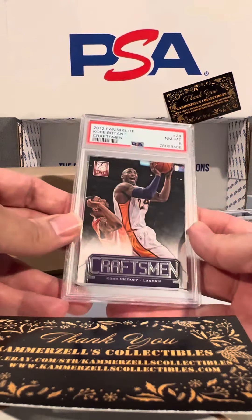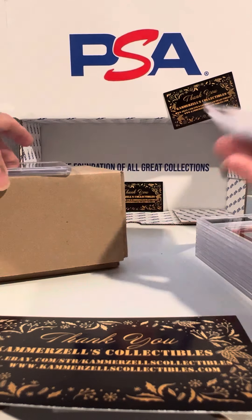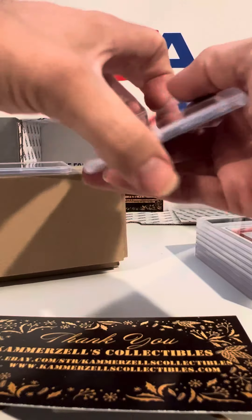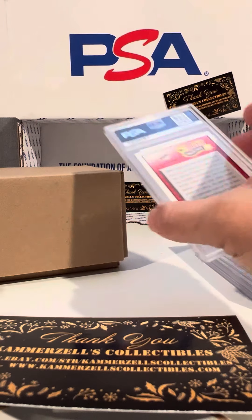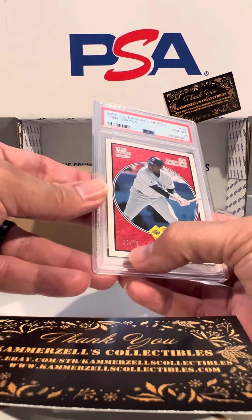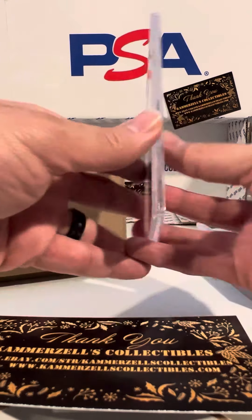Kobe Craftsman, PSA 8. I think we sent a few of these in — PSA 9. I don't think that's numbered, but still a great looking card. Tony Gwynn, PSA 8 on the Baseball Heroes numbered out of 75.